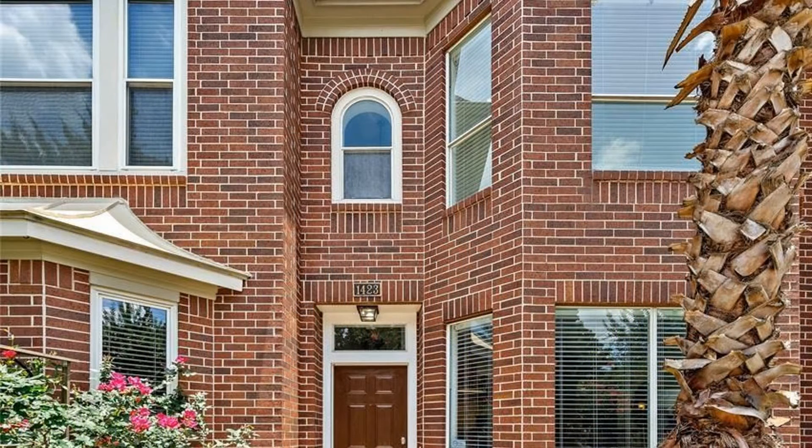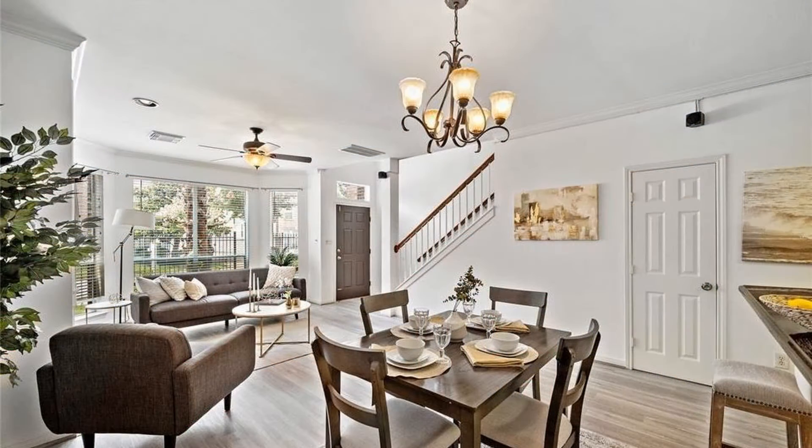This townhome in Houston, Texas is still available. It is close to Midtown, Downtown, Medical Center, and Montrose.